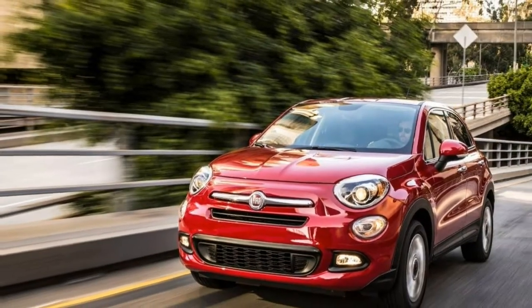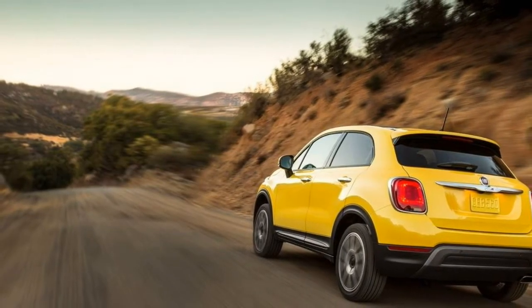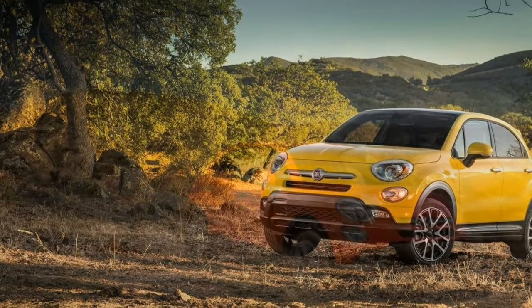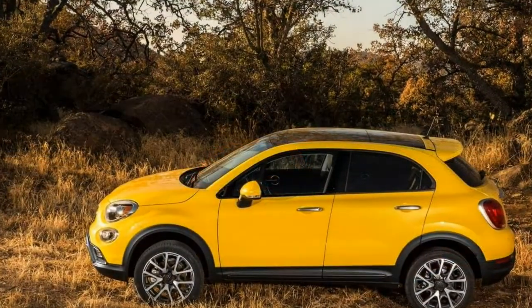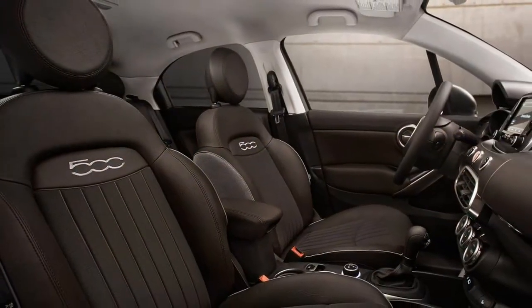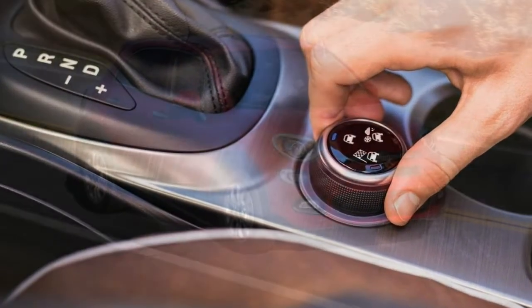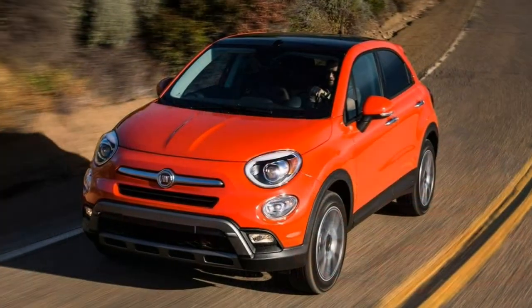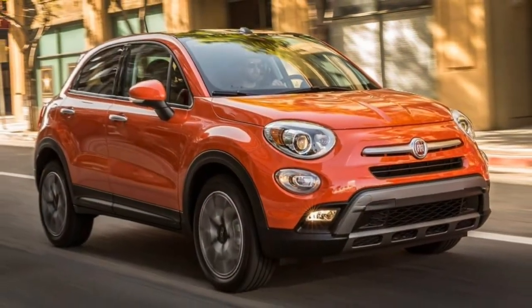2018 Fiat 500X Review. The Fiat 500X's playful design and upscale interior distinguish it from other small crossovers. When Fiat started selling cars again in the United States just a few years ago, the company wasted no time distinguishing itself. Its first car was the 500, a charismatic and stylish alternative to other subcompact cars. More recently, Fiat expanded its lineup with the 500X. The 2018 500X is just as affordable as other pint-sized crossovers, but its Fiat 500-inspired exterior design, high-quality interior materials, and good use of interior space make this one of our favorites in the class.